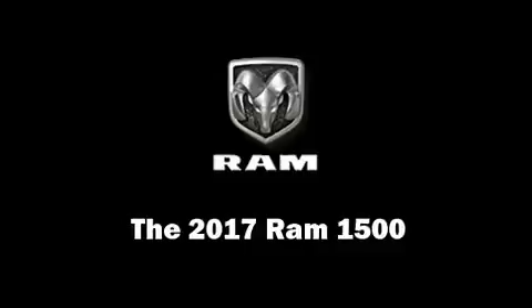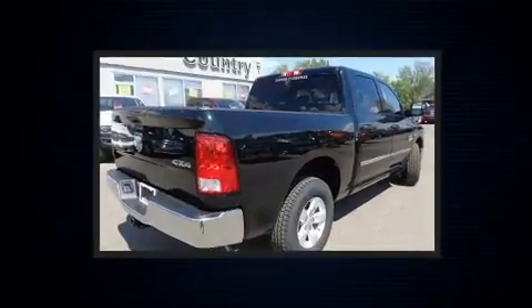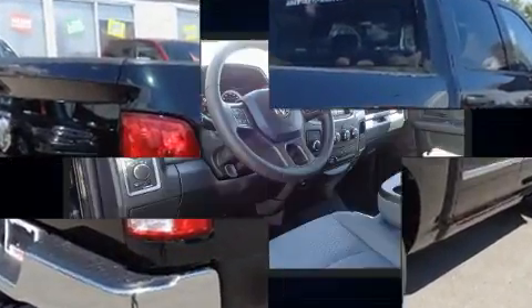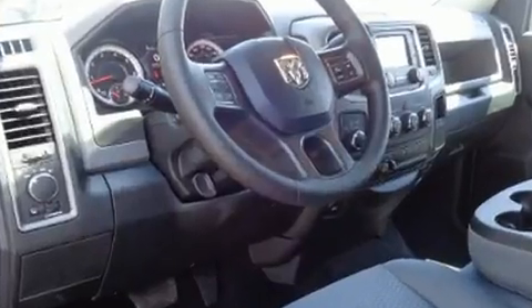Take command of the road in the 2017 Ram 1500. This four-door, six-passenger truck stands out among competitors in its class. It distinguishes itself from the competition with features such as a rear step bumper, a front bench seat, turn signal indicator mirrors, and one-touch window functionality.